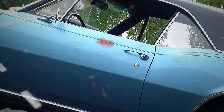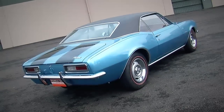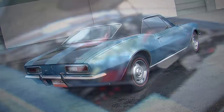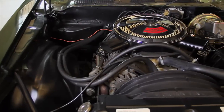The Z28 was born back in 1967, and it was a package designed to be competitive in Trans Am road racing. Back then, there was a 305 cubic inch displacement limit, so the '67, '68, and '69 Z28s had a 302. Well, for 1970, this car now had a 350.